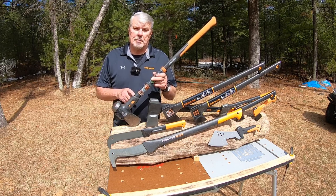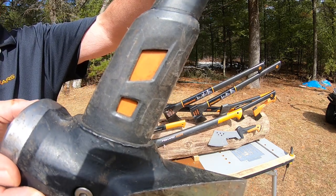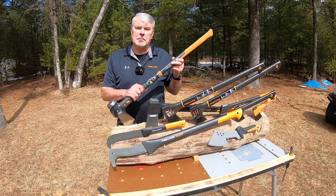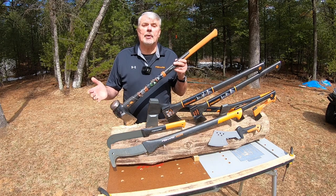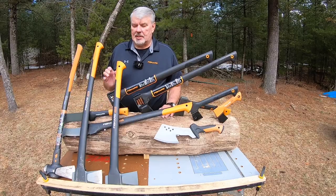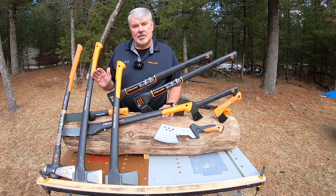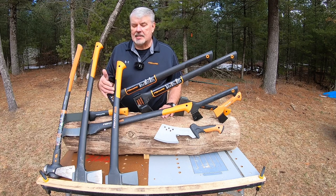The splitting maul also has over-strike protection. Unlike the Fiskars axes, this handle is not hollow — it's made of a material called isocore, used for vibration dampening. Though I like using this maul, it definitely wears you out.